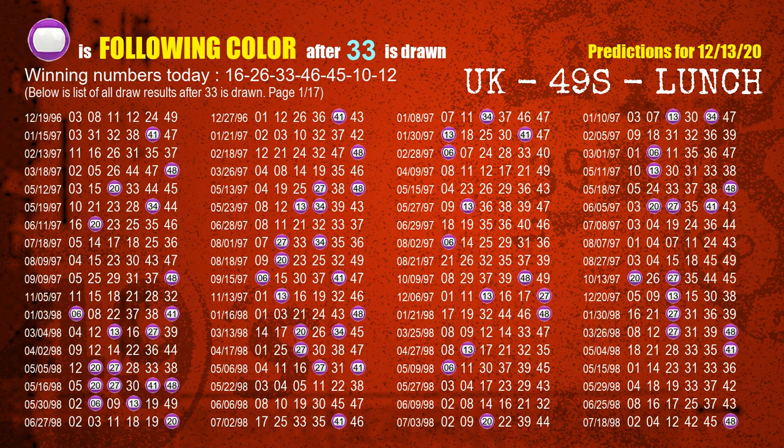The third winning number is 33. The most frequently following color is purple when 33 is the winning number in last draw.